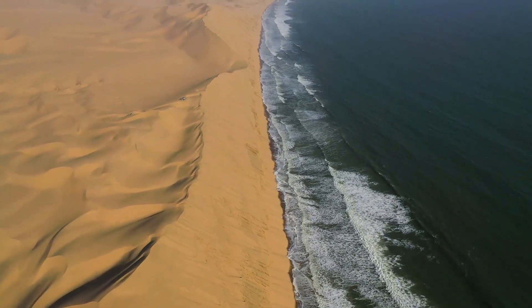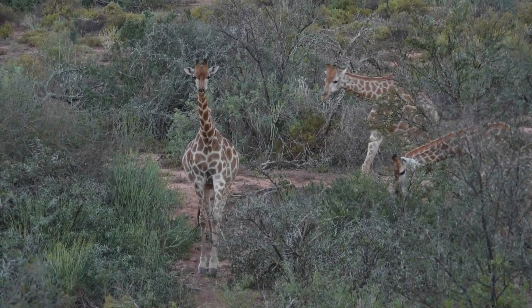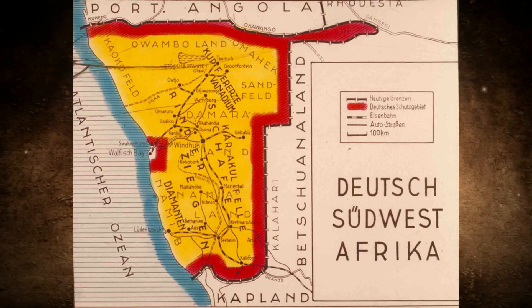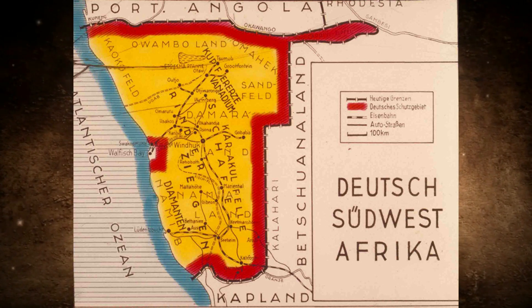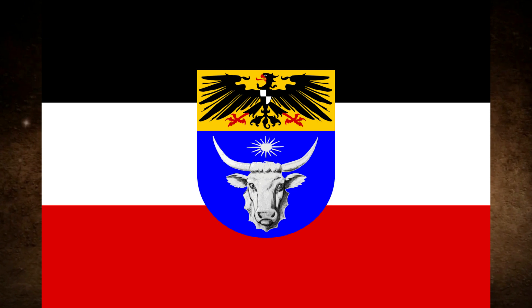Namibia, known for its endless expanses, barren lunar landscape and priceless biodiversity. Originally known as German South West Africa, it was arguably the most important colony of the German Empire, and the colonial heritage still plays a decisive role today.